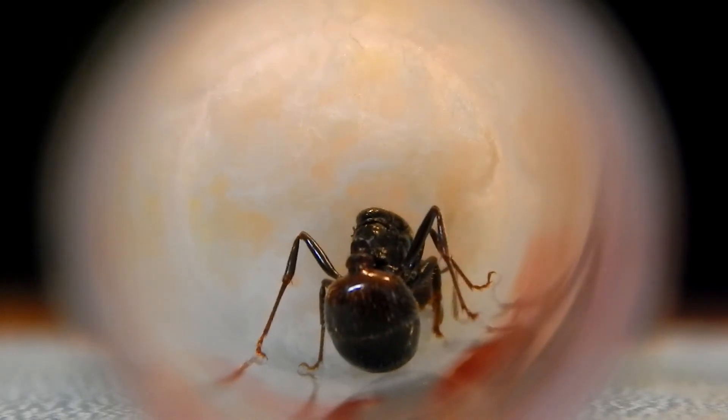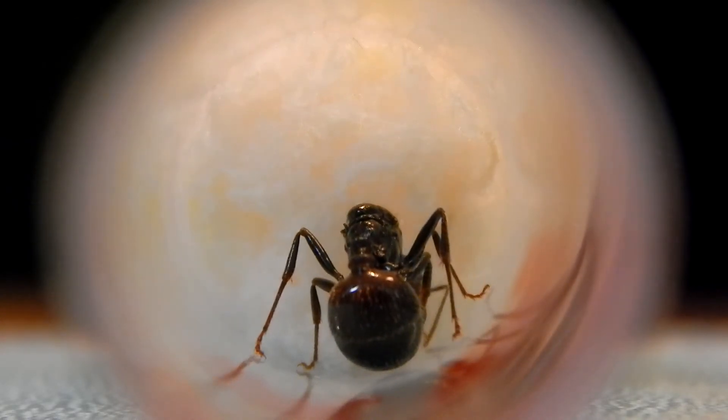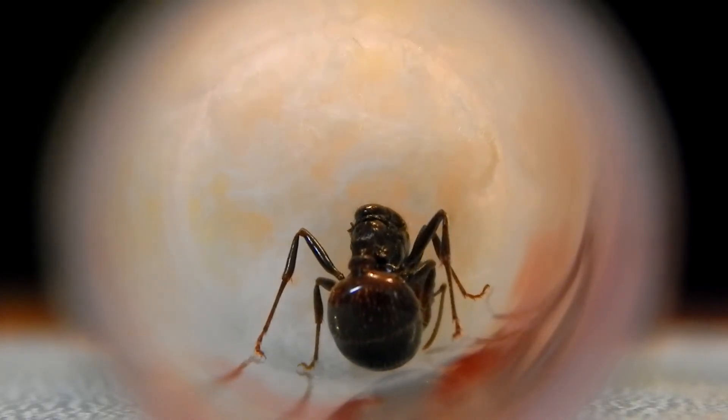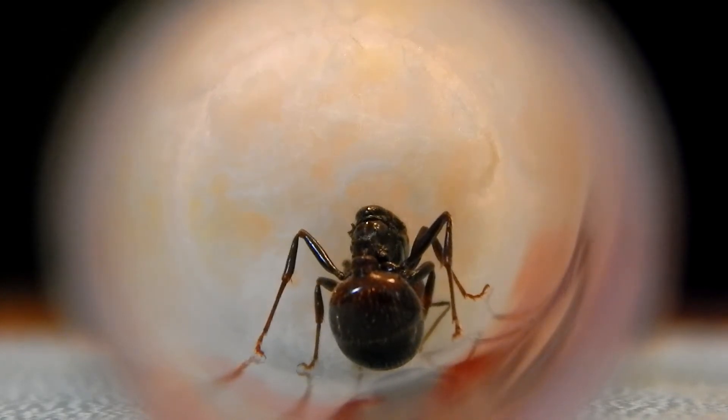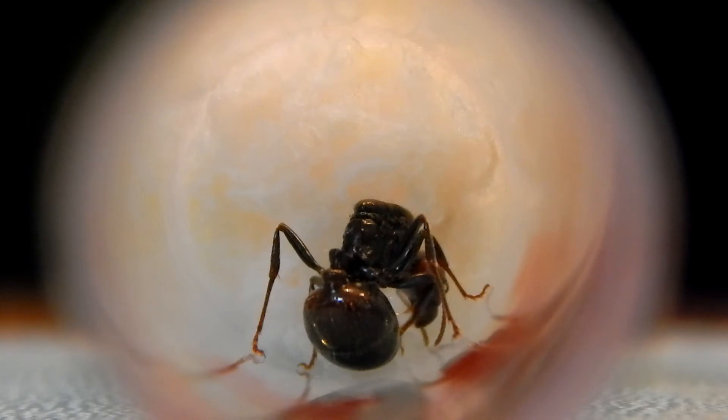She's doing really great, guys. There is one problem with the test tube setup at the moment — it's run out of water. So I'm having to use my pipette and I'm just putting a few drops of water on the cotton at the back there, just so she can have a drink every now and again.